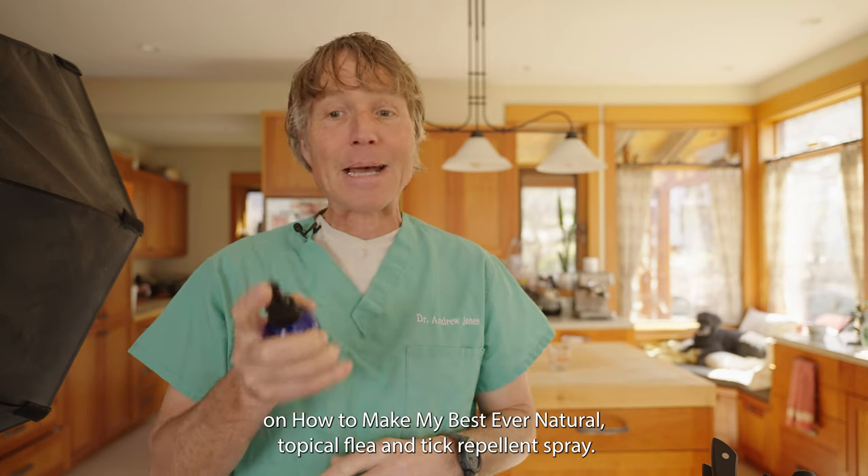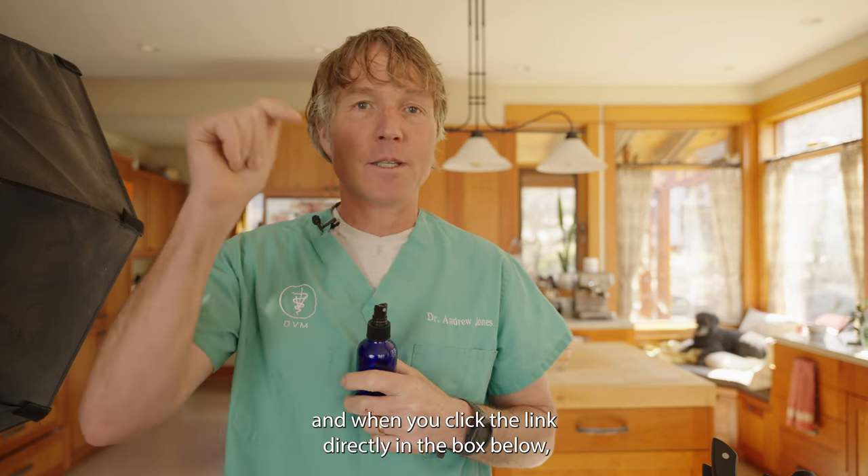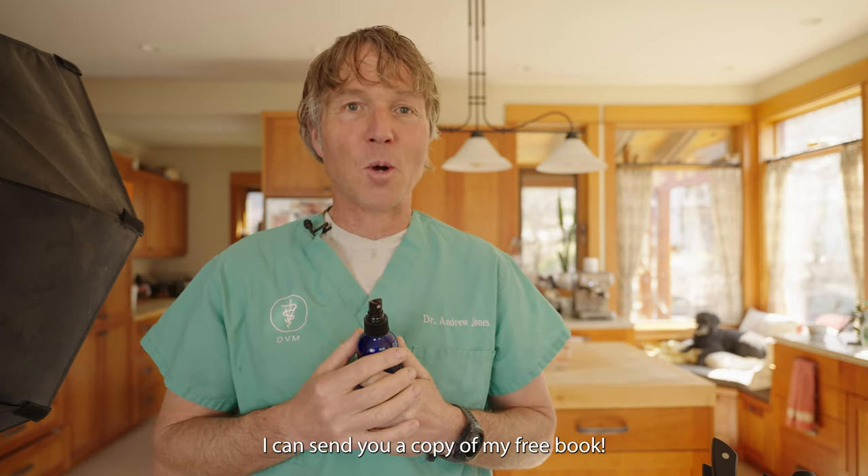Thanks so much for watching this edition of Veterinary Secrets on how to make my best ever natural topical flea and tick repellent spray. Click up there to subscribe, hit the bell for notifications, and click the link in the box below and I can send you a copy of my free book.